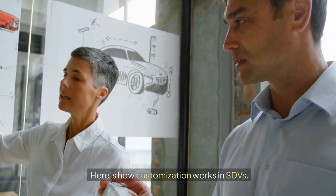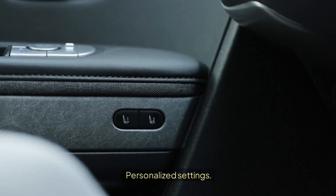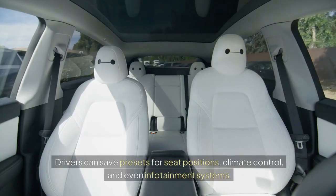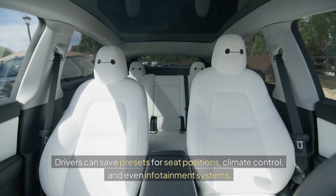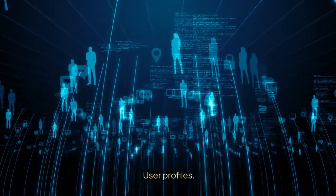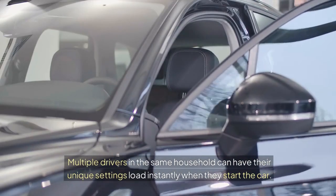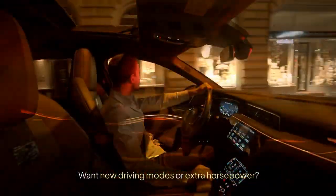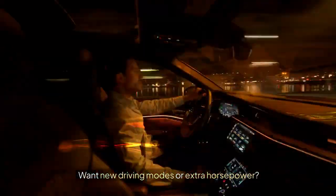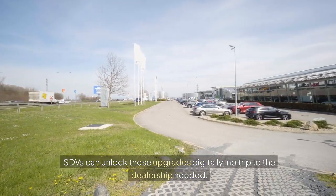Here's how customization works in SDVs. Personalized settings: drivers can save presets for seat positions, climate control, and even infotainment systems. User profiles: multiple drivers in the same household can have their unique settings load instantly when they start the car. Expandable features: want new driving modes or extra horsepower? SDVs can unlock these upgrades digitally — no trip to the dealership needed.